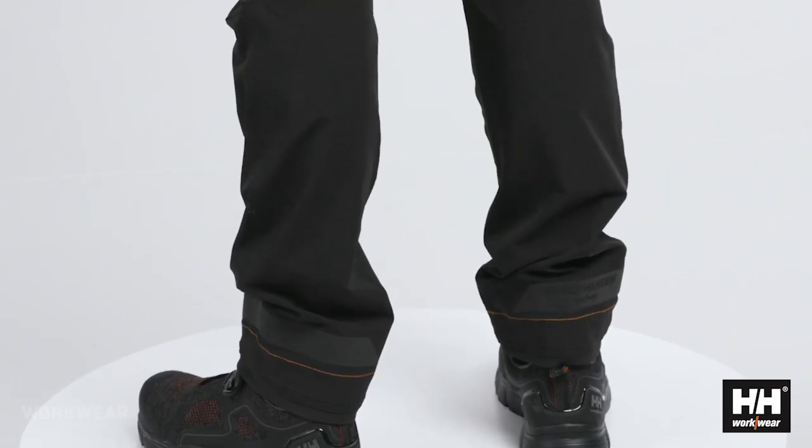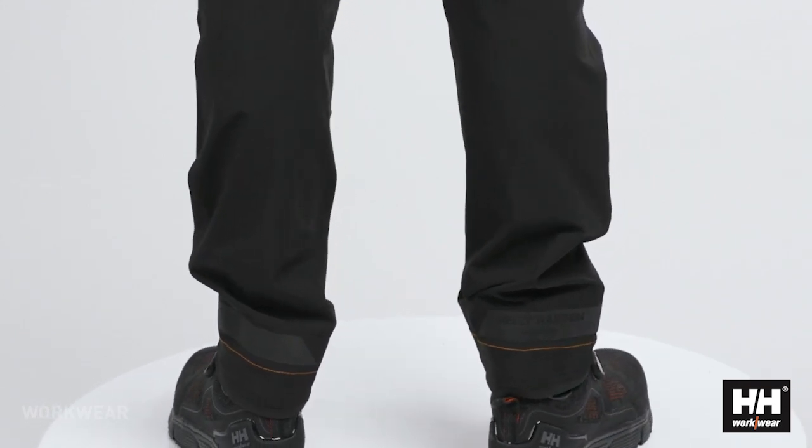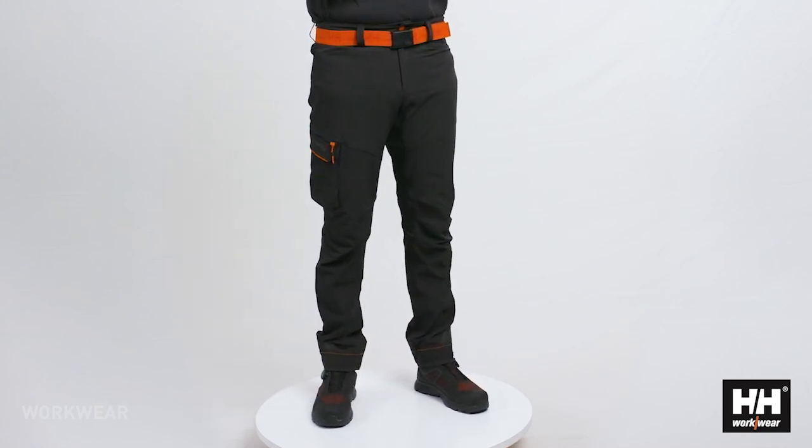At the bottom hem of the pant, you have a tonal reflective band that gives 360 degree visibility in darker environments, and the pants can extend up to 8cm to get a really nice leg length.